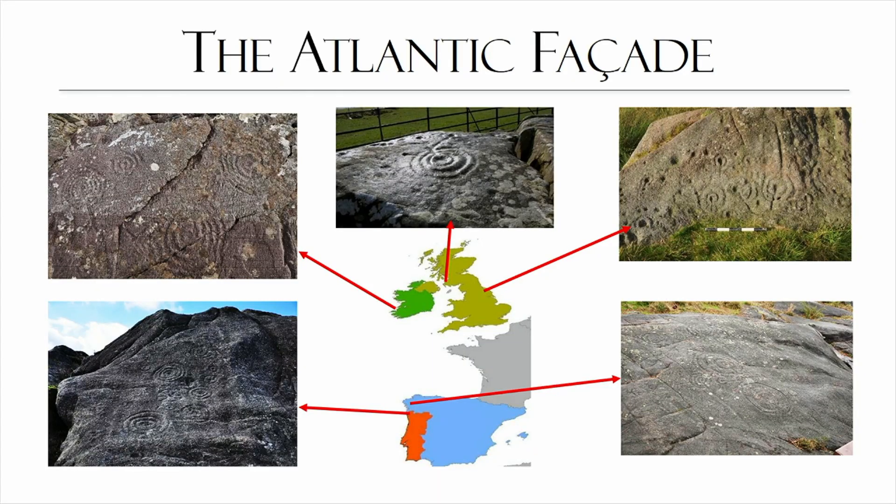It's this distribution of Atlantic Rock Art across the Atlantic facade that has always interested me. I find it really intriguing how we have similar motifs in all of these regions — from Britain to Ireland and Iberia — probably created in the same period. Some authors also include Scandinavia, but that's more controversial and I'm leaving it out today. I was interested in finding out whether we were looking at one phenomenon, something created in a unified manner, and why people created it.